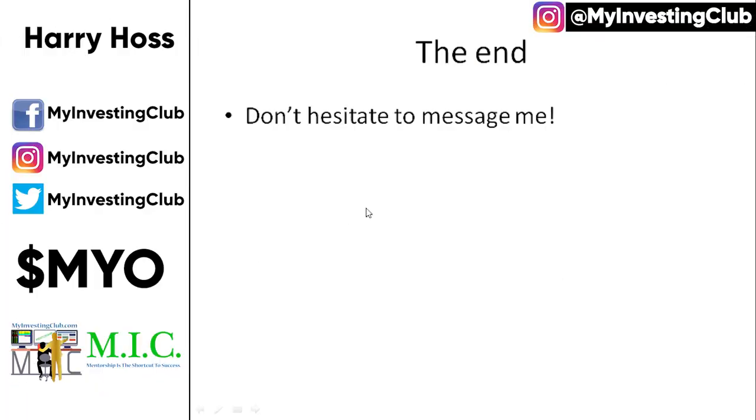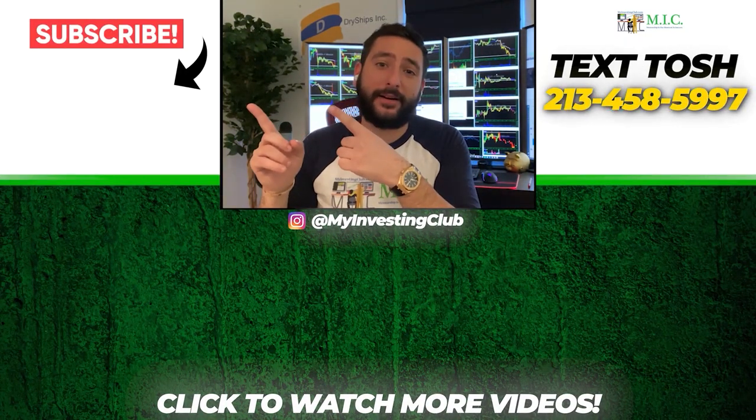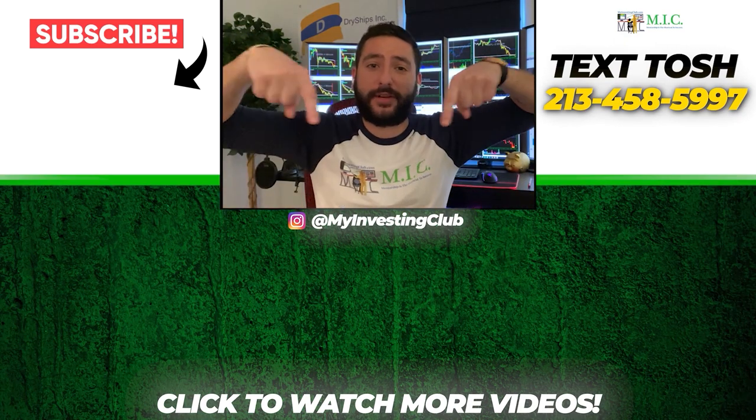Don't hesitate to message me — I'm always around. I talk to members all the time and do two, three, or four calls every day after the market closes. After I'm done trading, usually around two or three o'clock, that's when reversals start to come into play. I hope you guys enjoy this video. Thank you so much for watching. If you want to see more videos, please subscribe to our YouTube channel. We post a new video every single day. If you have any questions about MIC or general trading questions, please text Tosh using the number here.